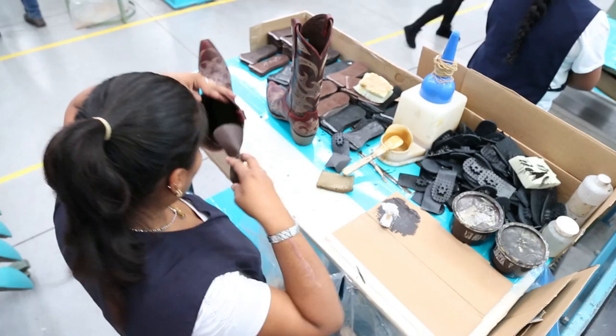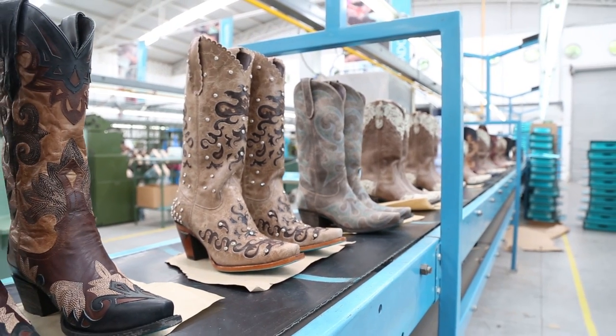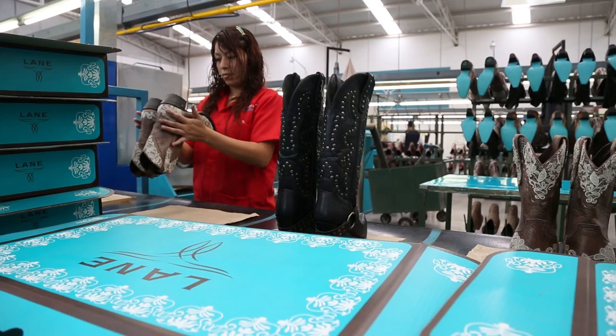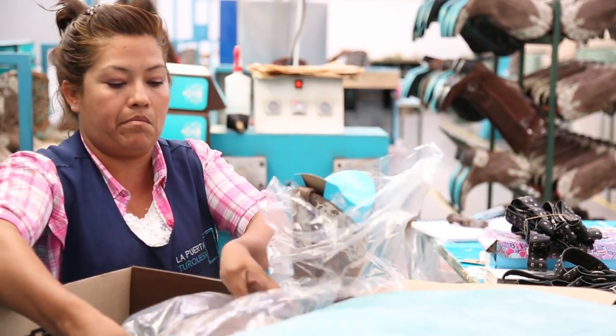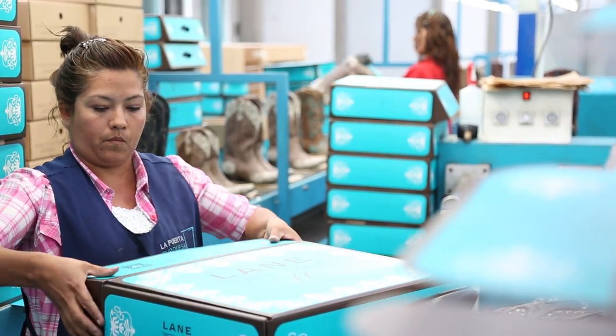Every Lane Boot that leaves the factory is quality checked by hand — every seam, every stitch, every sole is carefully inspected to ensure the product meets our strict standards. If they get through the rigid check, the boots are boxed, shipped, and ready to be worn.